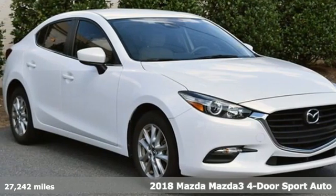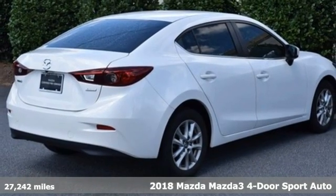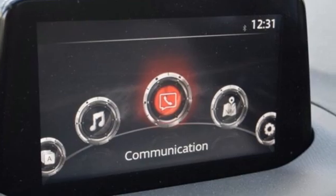Here's a 2018 Mazda 3 4-door. Smart, charming, fun, beautiful. This Mazda 3 has so many things, it's hard to believe it's still a compact sedan.